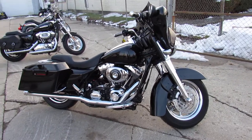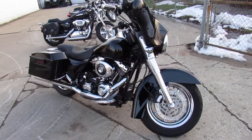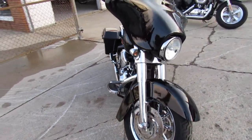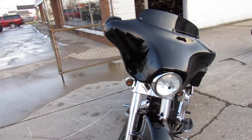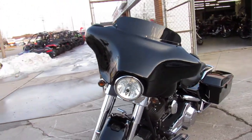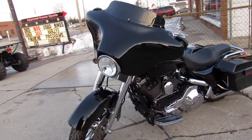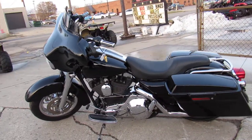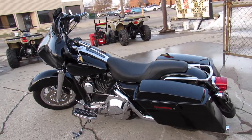Hey guys, ApprovalPowersports.com here doing some videos on the used Harley Davidsons. This here is a Street Glide — we've got over 60 pre-owned Street Glides in stock. This one here is an '06, fuel injected, chrome front end, chrome rear wheel, chrome front wheel. As you can see in the video here, just a sharp Street Glide, vivid gloss paint.